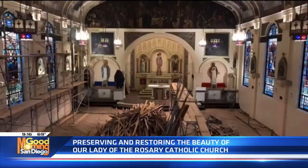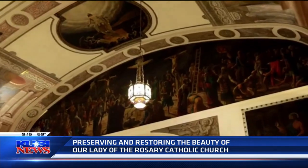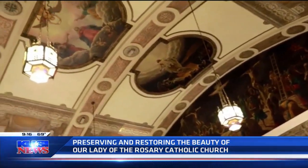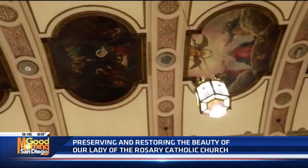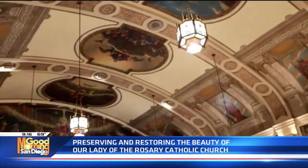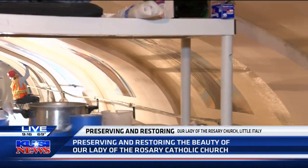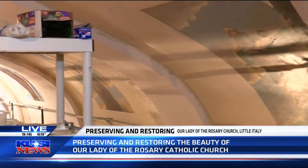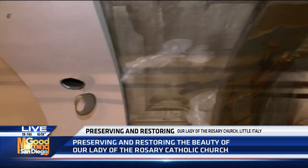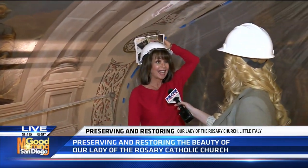You hear of this happening a lot in churches over in Europe, but to have one happening in our own backyard in San Diego — it's all about trying to capture that image and save it for the future. When you stand in this church, you feel like you're in Rome. If you want to see what this church is going to look like, go to the website OLRSD — Our Lady of the Rosary — sd.org, and you'll see the artist's rendition of what it's going to look like after it's all done.